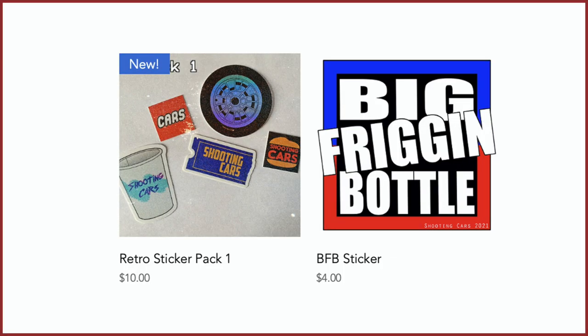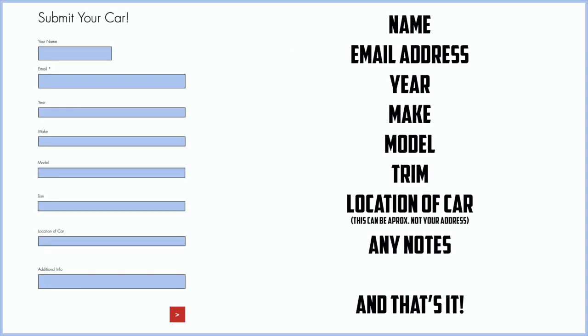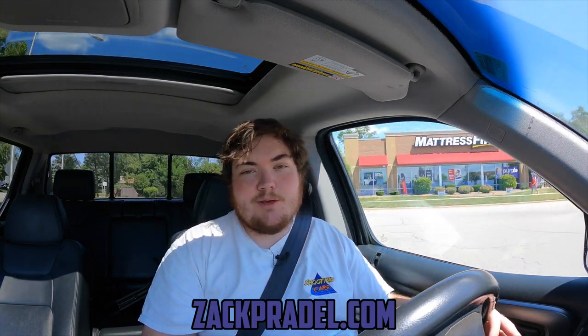Before we get on to anything else, I have a website, ZachPradle.com, where you can buy stickers as well as other merchandise. You can also submit your own vehicle to be reviewed through a quick and easy submission form and get a video of your car just like this one. You can also read my behind-the-scenes blog to see what I'm filming before it comes out on the channel.